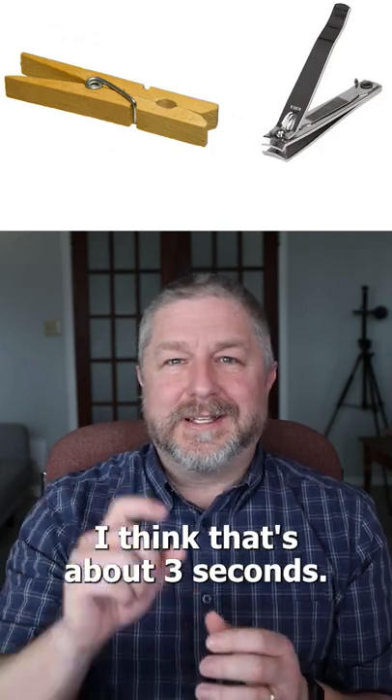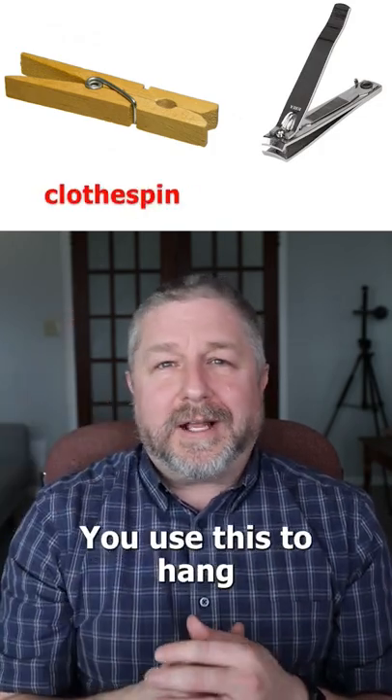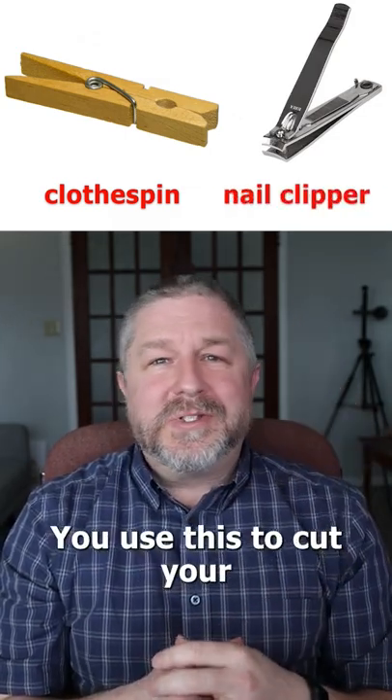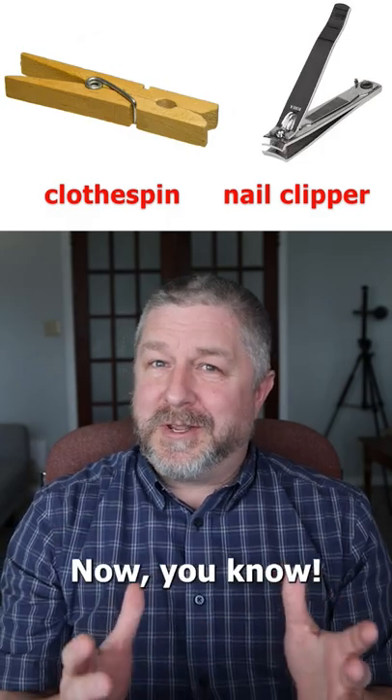I think that's about three seconds. This is a clothespin. You use this to hang clothes on a clothesline. This is a nail clipper. You use this to cut your fingernails or your toenails. Now you know!